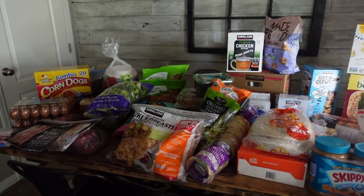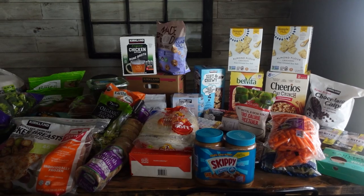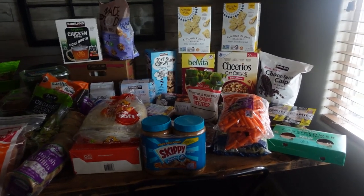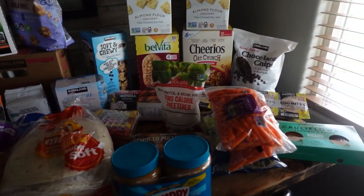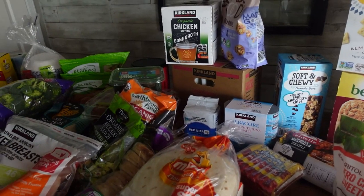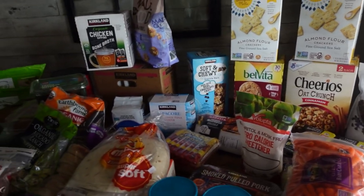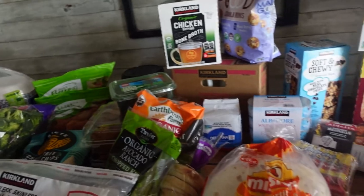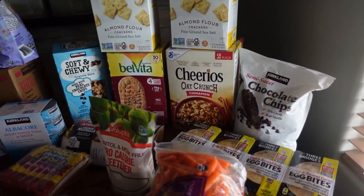Here is everything I just grabbed at Costco — with the exception of creamies, the popsicles. We brought those in and my husband already put them in the freezer and ripped into them. This is just a quick rundown. You can see there's quite a bit of convenience food because we are heading right into baseball season, so we're going to have some busy nights and I'll need quicker, easier meals.